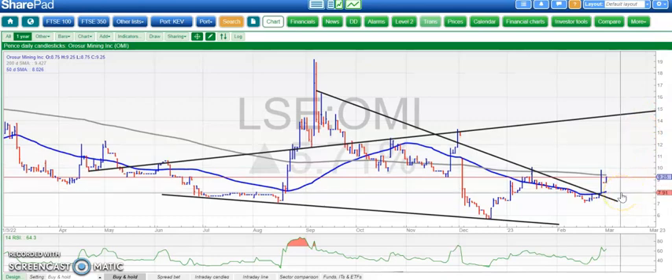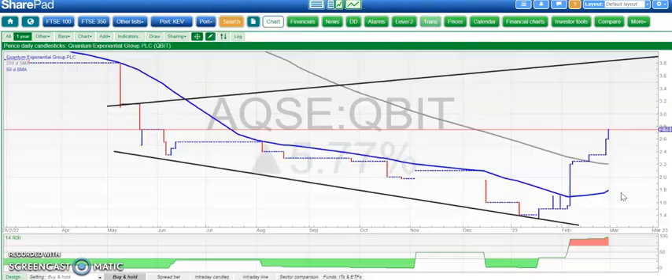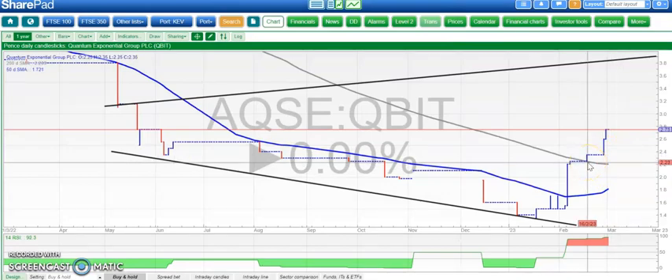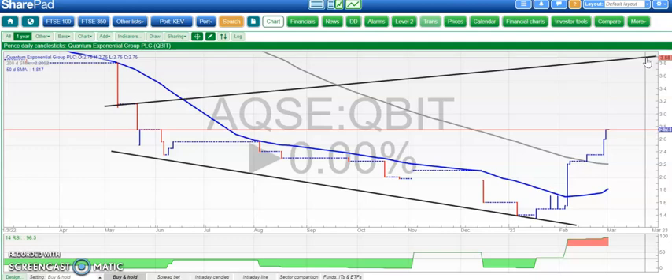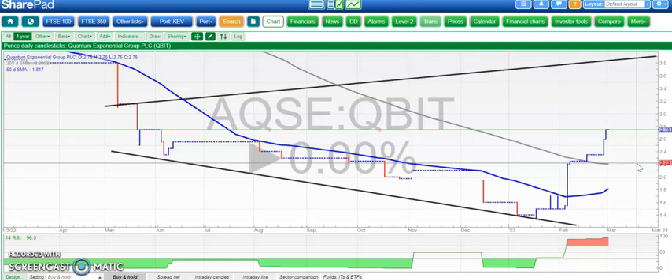A nice move on Quantum Exponential over the last couple of days. We've broken the 200-day moving average at 2.25 pence quite easily. Above that, looking for 3.8 pence at the top of that broadening triangle on the daily chart from back in May. The upside idea is certainly valid while we hold above 2.25p and the 200-day line.